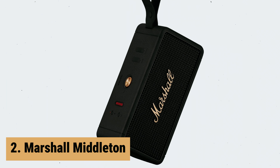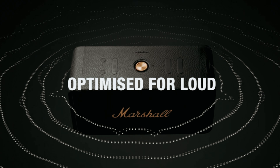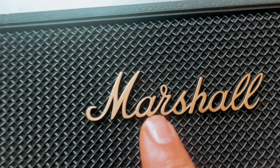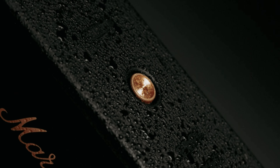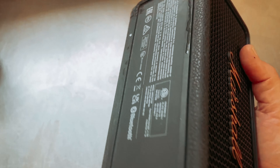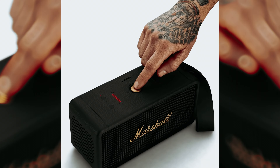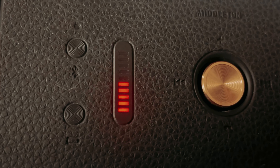At number 2 on our list is the Marshall Middleton. The Marshall Middleton portable Bluetooth speaker is a must-have for music lovers on the go. Designed to be loud and immersive, this speaker utilizes true stereophonic technology to deliver a unique multi-directional stereo sound experience. No matter where you are, the Middleton will provide you with superior sound quality. One of the standout features is its ultimate portability — with its rugged IP67 dust and water-resistant build, the Middleton can withstand the elements. With over 20 hours of portable playtime on a single charge, you can take it wherever you go. Another impressive feature is the Stack Mode, which allows you to connect multiple Middleton speakers and amplify the sound for a truly immersive listening experience. Whether you stack them up or spread them out, you'll enjoy a colossal sound that fills any space.